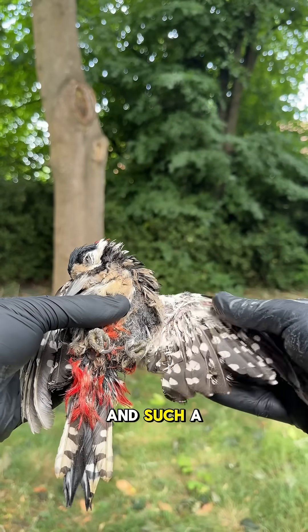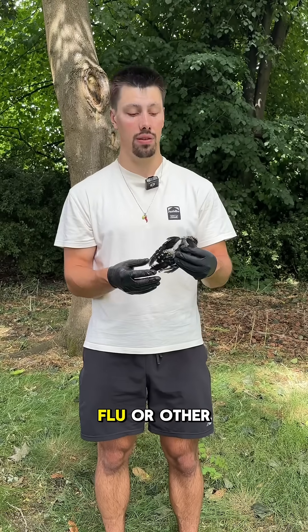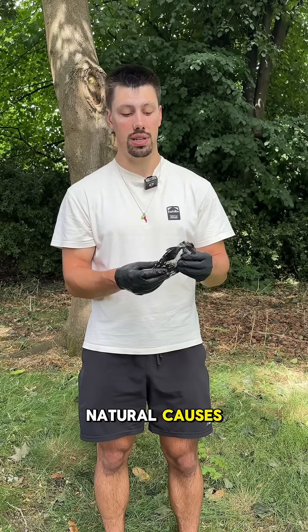It's amazing to see this and such a shame to see this bird. It might have died of avian flu or other natural causes.